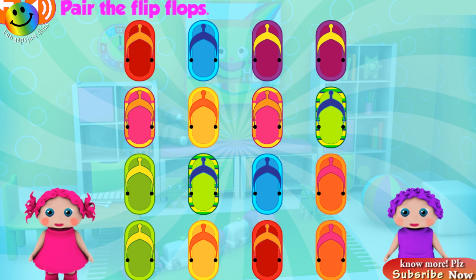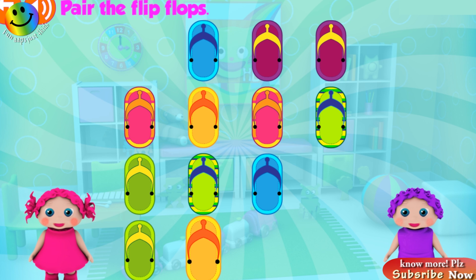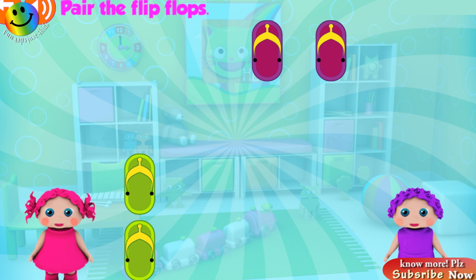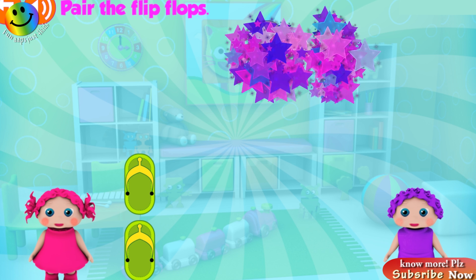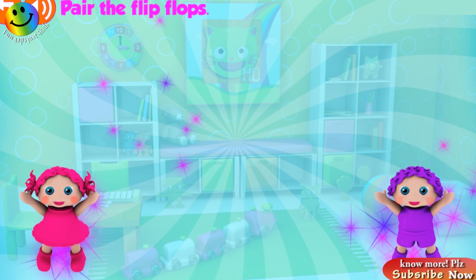Touch your surprise egg! There are the flip-flops! Fantastic! Great! Fantastic! Good job! Awesome! Good job! Great!